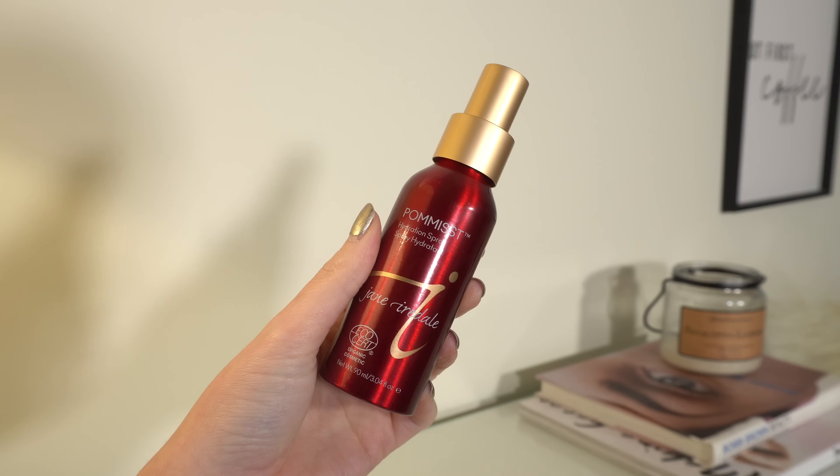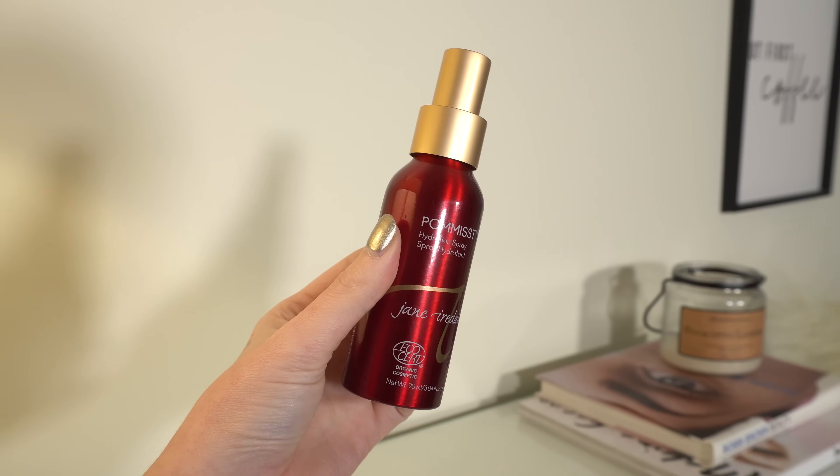One more thing from Jane Iredale that works really well with the powder foundation is the Pomast Hydration Spray. After you've applied everything, you spray this and it helps meld everything together, especially if you're using powders and creams. It just melts all your products together. I use this at the end whenever I use a powder foundation, particularly this one.